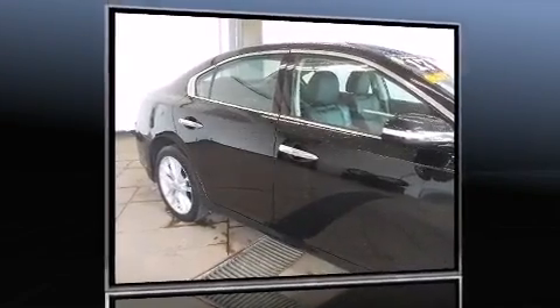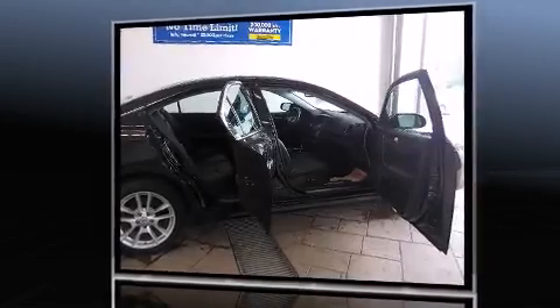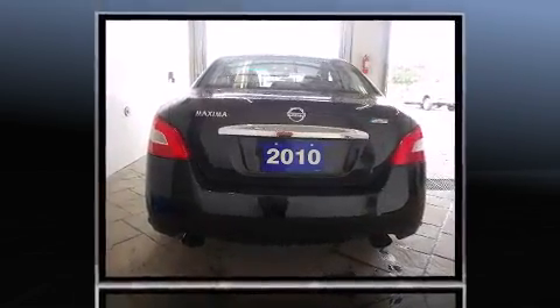You're going to love the 2010 Nissan Maxima. This four-door, five-passenger sedan has not yet reached the 100,000 kilometer mark. Under the hood, you'll find a six-cylinder engine with more than 270 horsepower, providing a smooth and predictable driving experience.